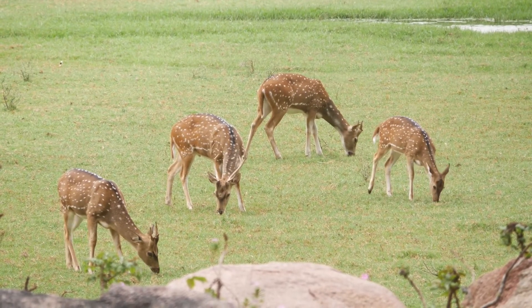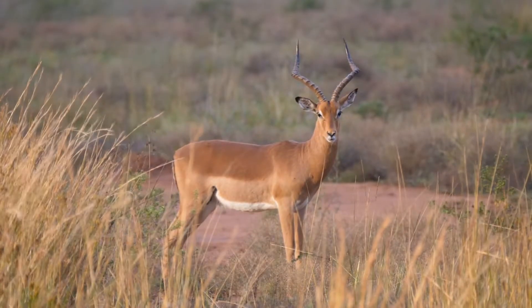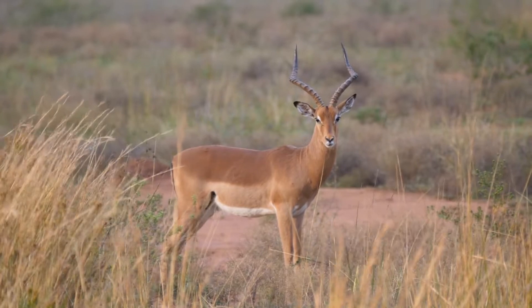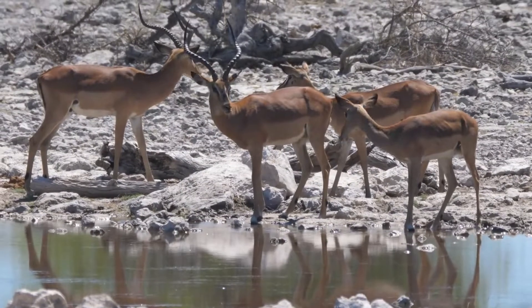The impala is easily recognizable by its distinctive reddish-brown coat and long, black horns. Male impalas also have a tuft of hair on their foreheads, called a mantle.